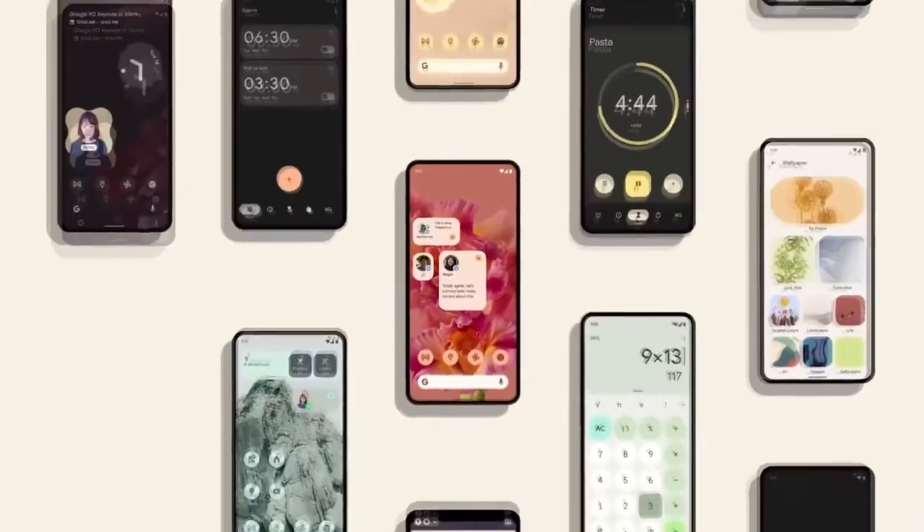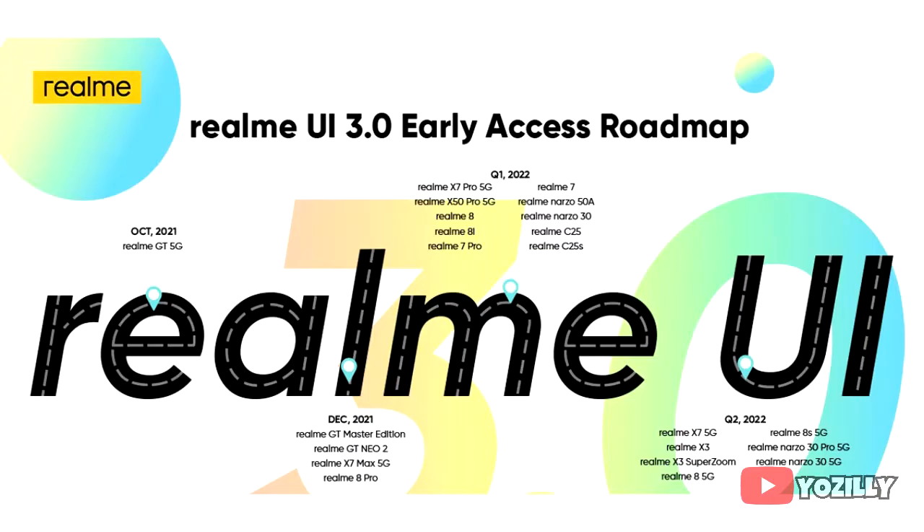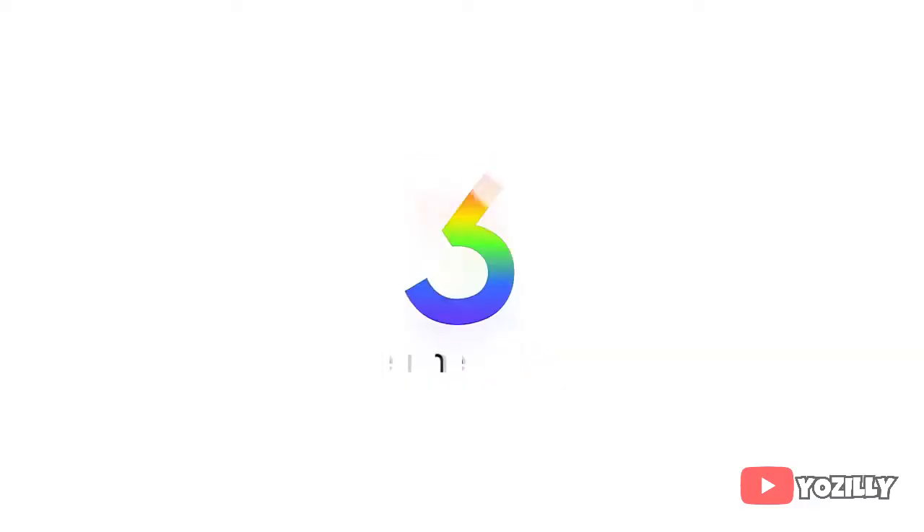Realme has shared the official roadmap of all the Realme smartphones that will get the Android 12 update with a new version of Realme UI, which will be Realme UI 3.0. This is the official list or roadmap of all the Realme smartphones that are eligible for the Android 12 update.